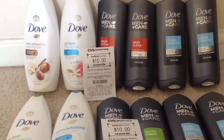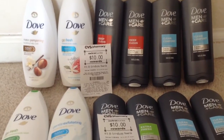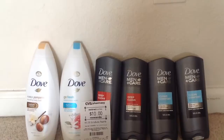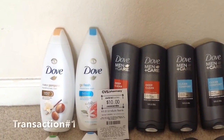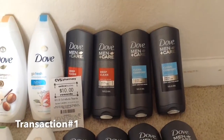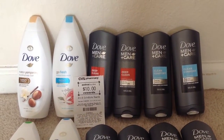Hi everyone, welcome back to All About Savings. I went to CVS — this is my second trip to CVS this week. I ended up doing two different transactions. In my first transaction I picked up two Dove large 22 fluid ounce bottles and four of these Dove Men Plus Care body washes.